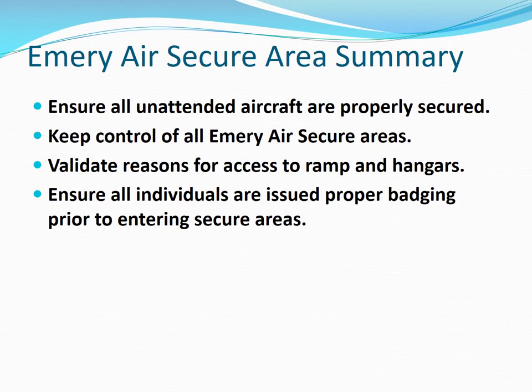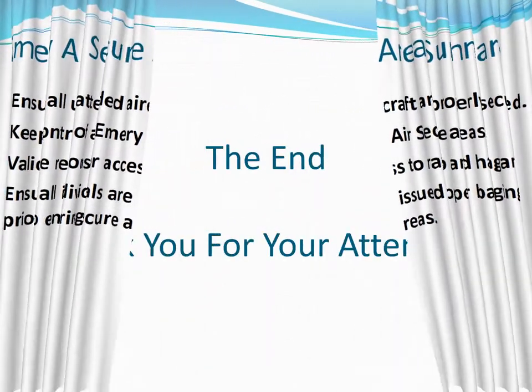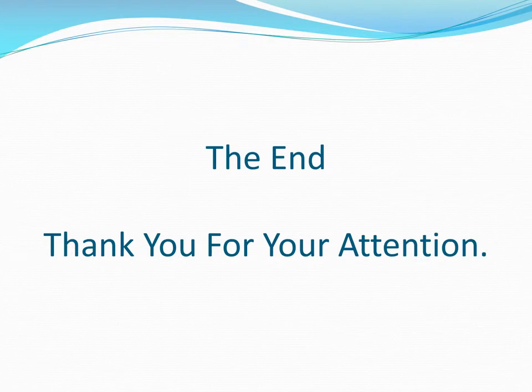Secure Area Summary: ensure all unattended aircraft are properly secured, keep control of all Emory Air secure areas, validate reasons for access to ramps and hangars, and ensure all individuals are issued proper badging prior to entering secure areas. This concludes the Rockford AOA SIDA Secure Area Training presentation. Thank you for your time and attention.